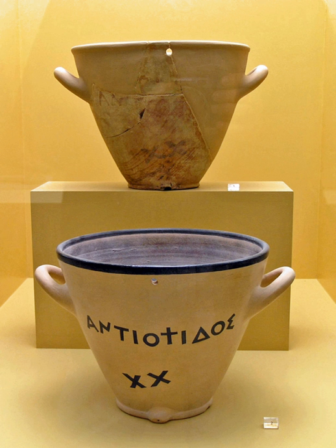Water clocks are one of the oldest time-measuring instruments. Where and when they were first invented is not known, and given their great antiquity it may never be. The bowl-shaped outflow is the simplest form of a water clock and is known to have existed in Babylon and in Egypt around the 16th century BC. Other regions of the world, including India and China, also have early evidence of water clocks, but the earliest dates are less certain.